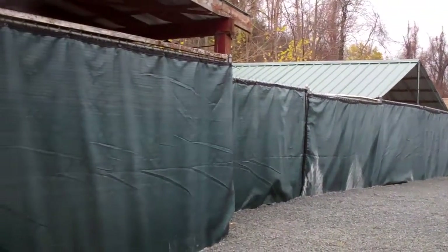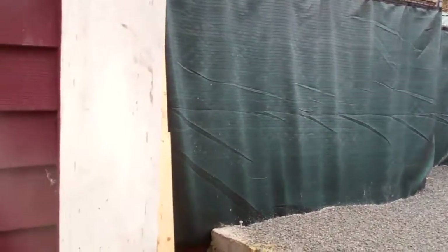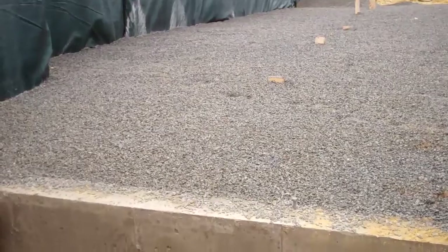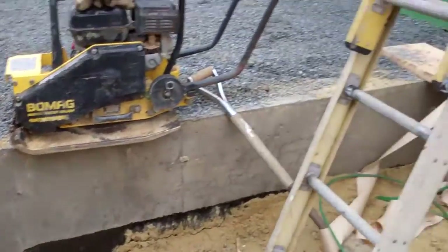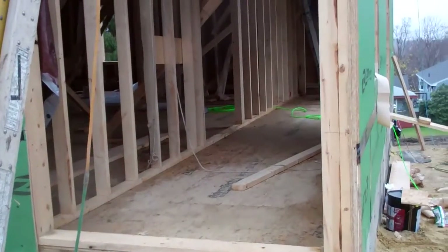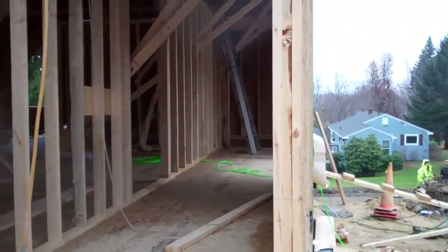Those will all be taken down. And this is the connector to the house — we're not quite finished with that yet. And this is how we will enter the barn and the house.